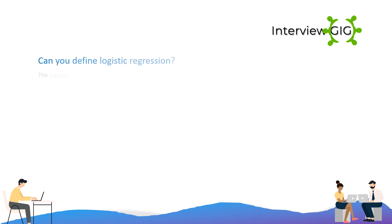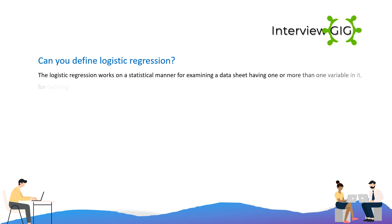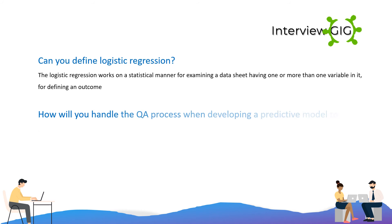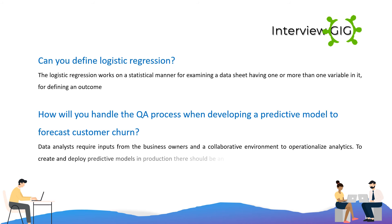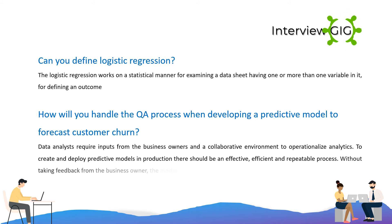Logistic regression works in a statistical manner for examining a dataset having one or more variables, for defining an outcome. When handling the QA process for developing a predictive model to forecast customer return, data analysts require inputs from the business owners and a collaborative environment to operationalize analytics. To create and deploy predictive models in production, there should be an effective, efficient, and repeatable process. Without taking feedback from the business owner, the model will just be a one-and-done model.